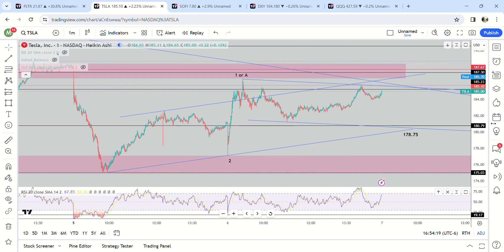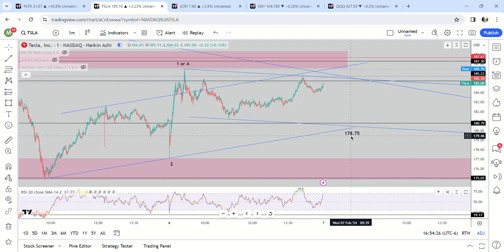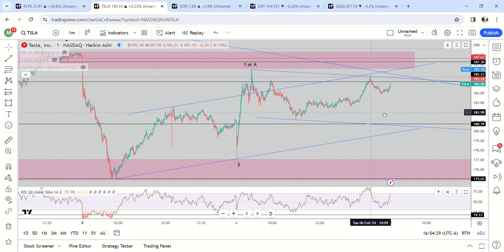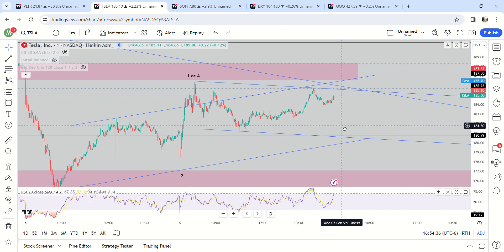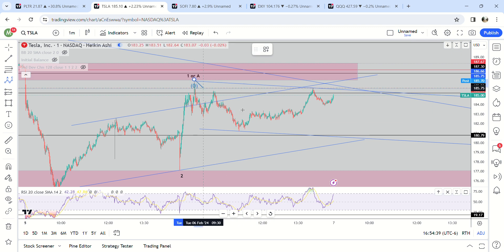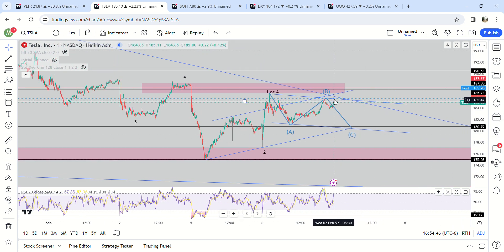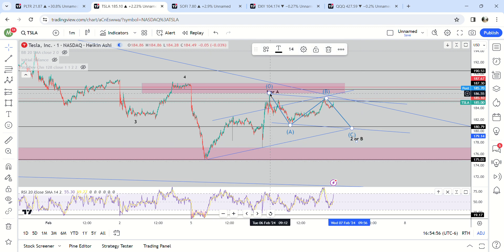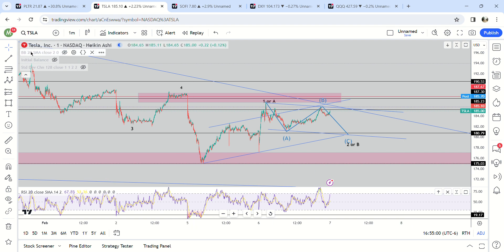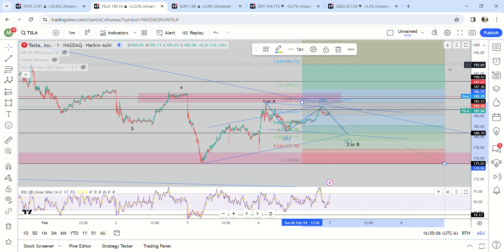I'm leaning towards this pulling back with the overall market one more time, so I'm leaning towards this being a B wave or a second wave. This took about a day — if this takes a day, it'll take us to tomorrow morning. I'd be looking for something down here around 180, shake out the calls one more time, and then after that that's going to either be 2 or B. If we hit 180, then you're looking at at least 192 after that, potentially all the way up to 193.60 to 193.70.